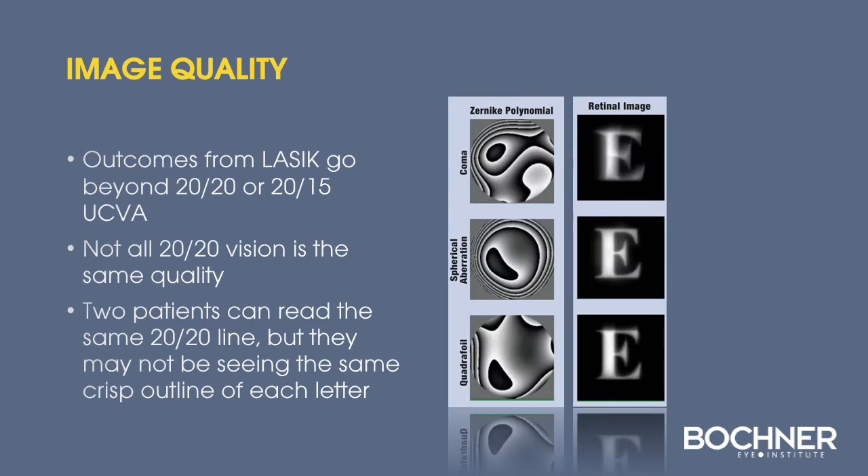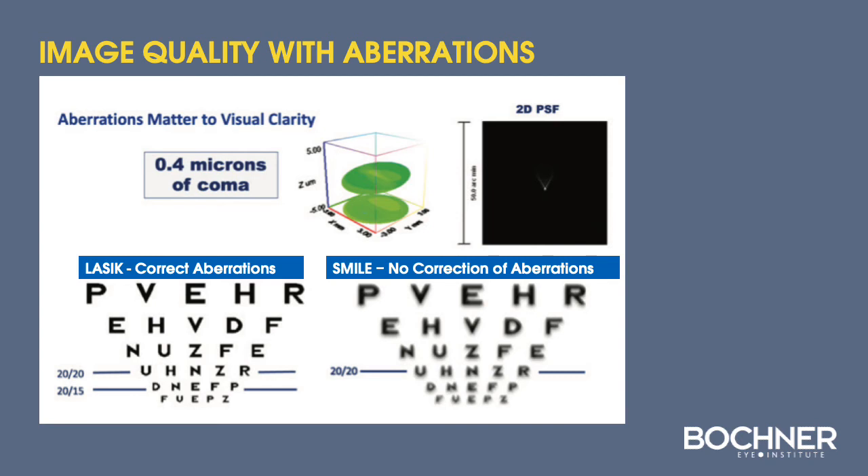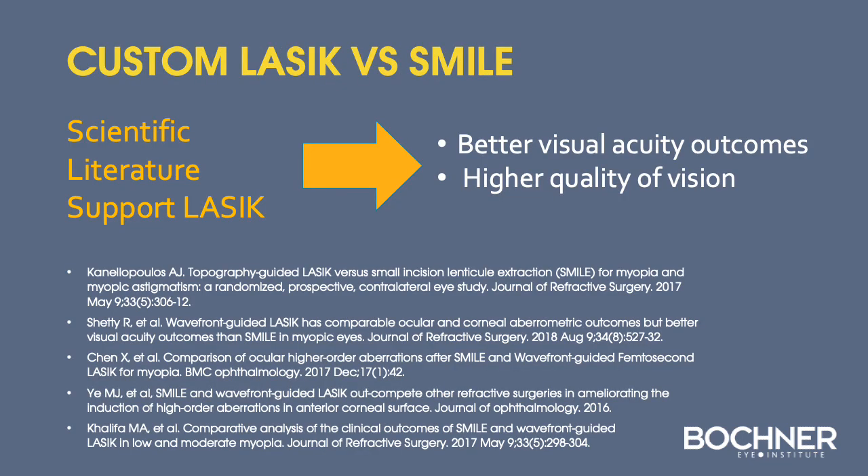Image quality is important, and with LASIK outcomes we can go beyond 20/20 or 20/15 uncorrected vision by improving the topography of the corneal surface. Not all patients with 20/20 vision see the same quality — two patients may read the bottom line of the chart but not see the same crisp outline of each letter. With LASIK and customized ablation, we can correct higher-order aberrations, improving both uncorrected vision and quality of vision. With SMILE currently, there is no way to correct these higher-order aberrations. The scientific literature supports the superiority of uncorrected visual acuity and quality of vision with LASIK over SMILE, borne out by many studies in recent years.